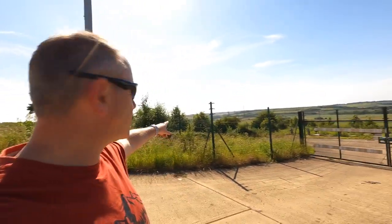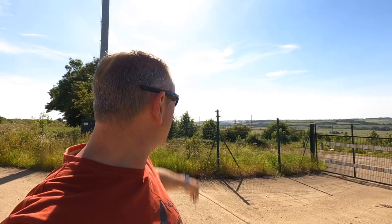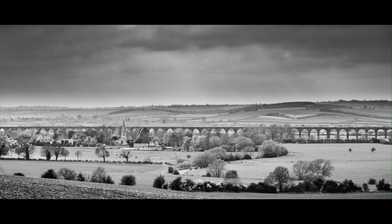This is where I shot the black and white image from. There's some kind of Anglian Water station and an O2 telephone mast here now, but I literally stood just over here and took that image. There's no real access now - it's a bit overgrown. But like I say, it's a massive structure and it just disappears into the landscape, so I'm not sure about this location anymore. Let's move on and try something else.